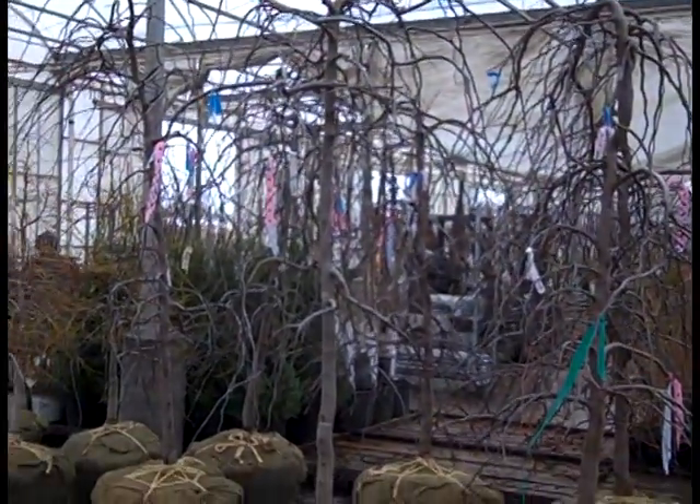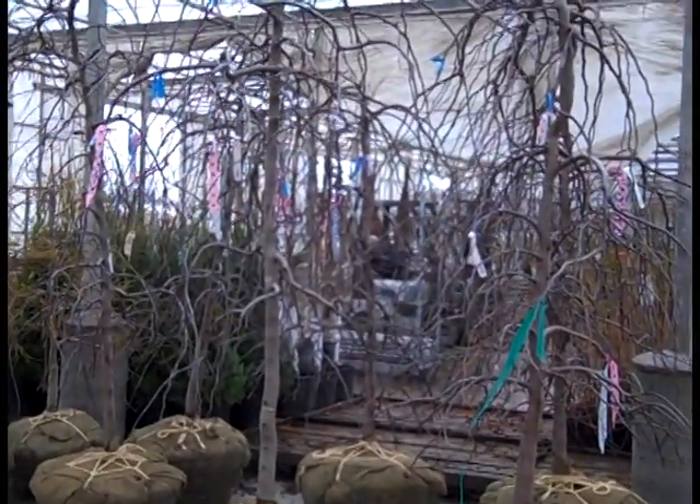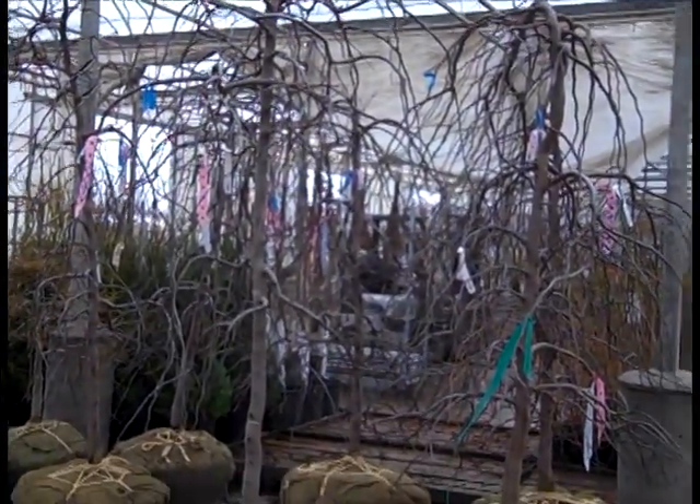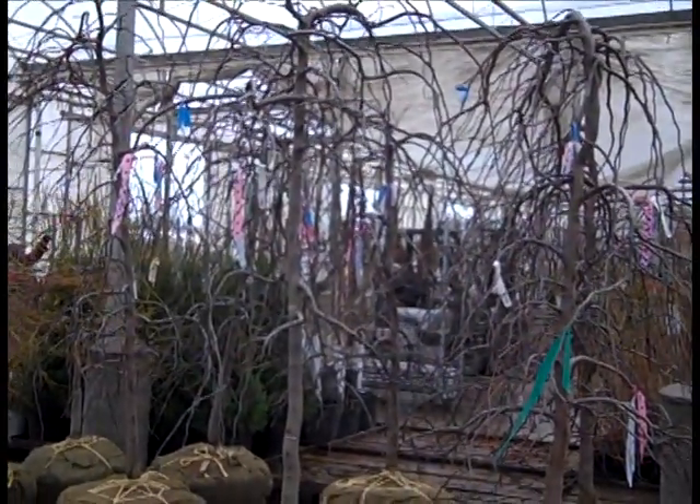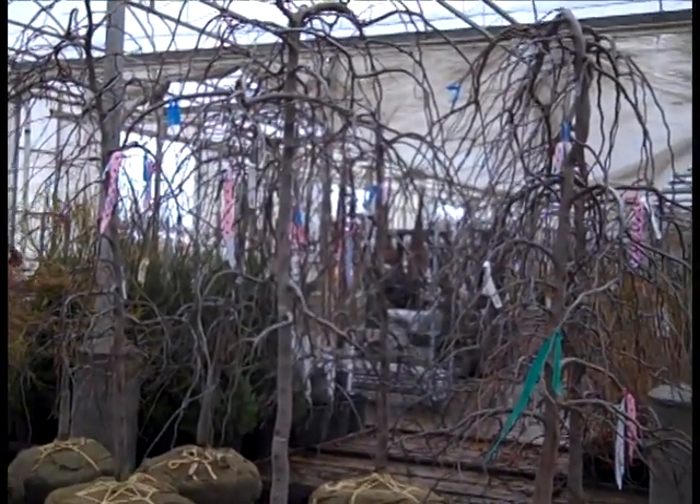Check these out - the guys are busy in the fields digging. These are two-inch Cercis ruby falls, nice heavy plants there. Be sure to check out that B&B availability - we got some fantastic big specimens on sale too.